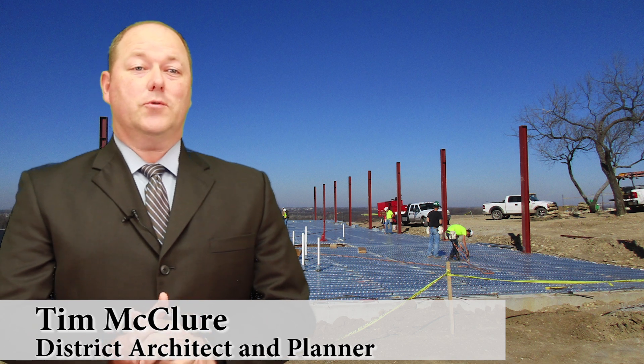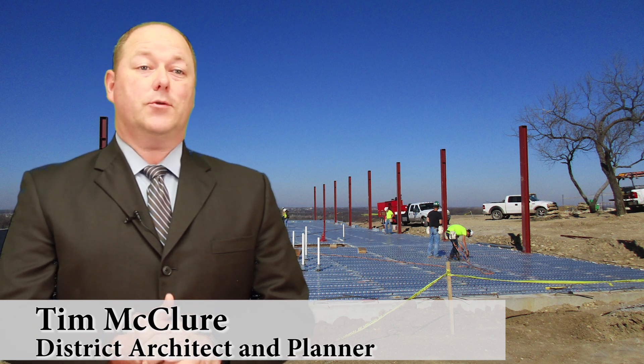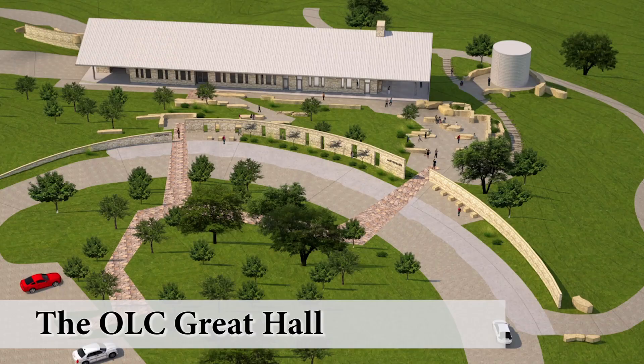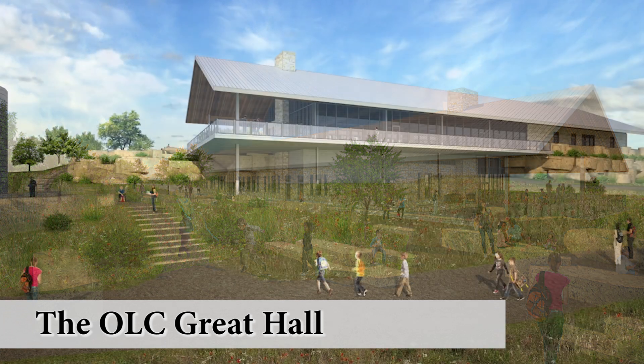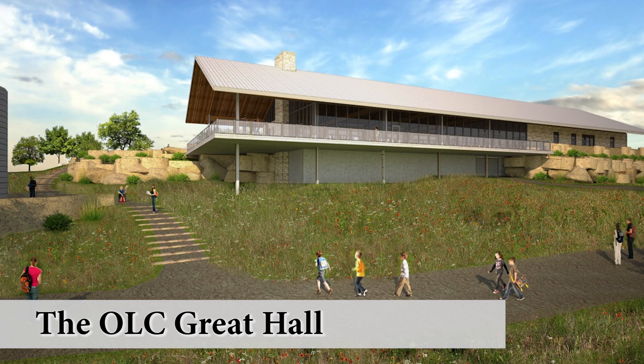Starting in 2016, students will arrive at the OLC and be welcomed into the new Great Hall. This area can be used as one large meeting space or can be subdivided into four smaller classroom learning environments. In addition, the Great Hall provides a beautiful lookout over the rest of the land where students can see what they're about to go and explore.